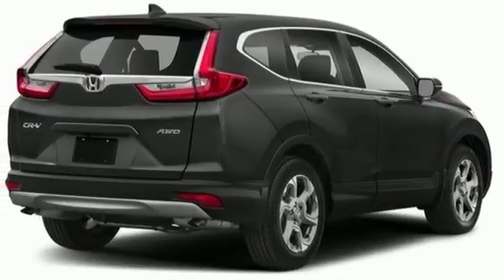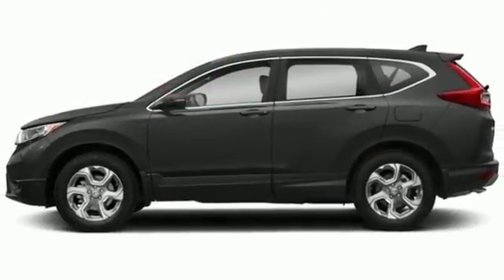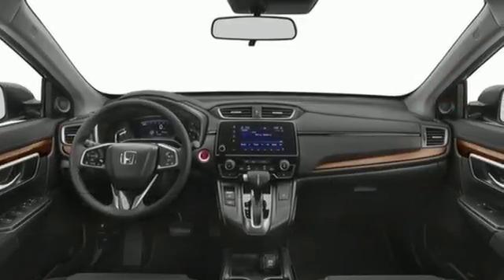Smart entry key. Pandora compatibility internet radio. Express open and closed sliding and tilting sunroof. Apple CarPlay, Android Auto. And power heated mirrors.